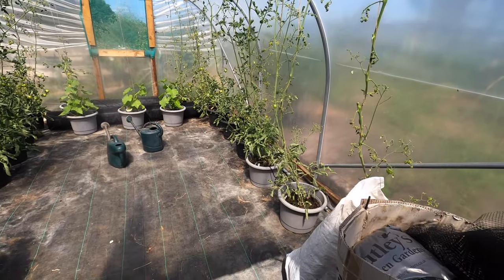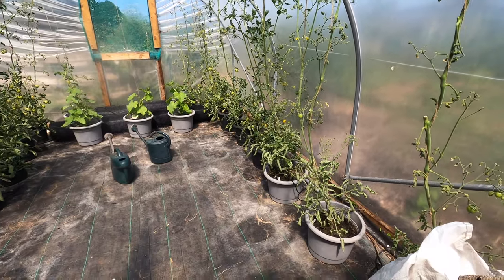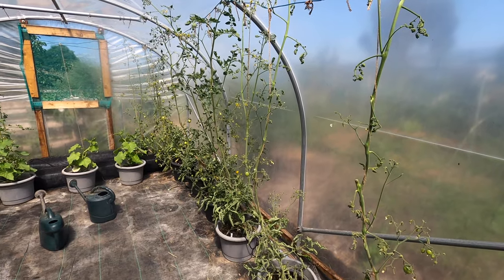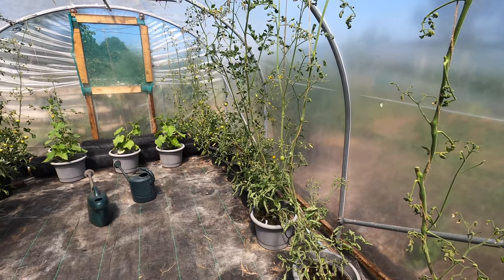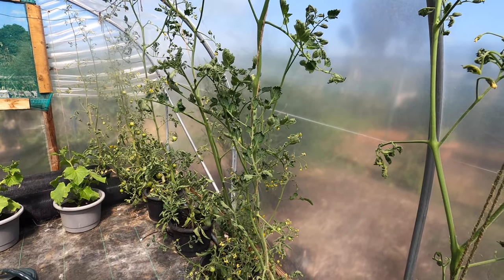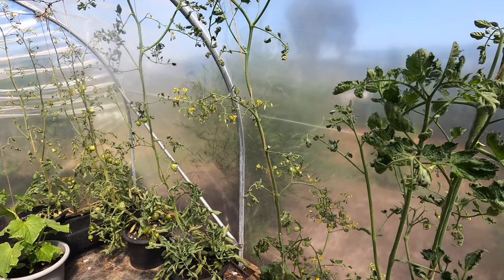Entering the polytunnel — I'm really pleased with what's happening inside at the moment. This is 80 or 90 percent tomato plants and I have a few cucumber plants as well. Hopefully it's coming through on the camera, but these tomato plants are now at the height of the polytunnel, so they're almost two meters in height. They're absolutely covered in flowers. In the cooler weather for the last two to three weeks with plenty of rain — obviously the rain doesn't get in here — but the cooler weather has helped.